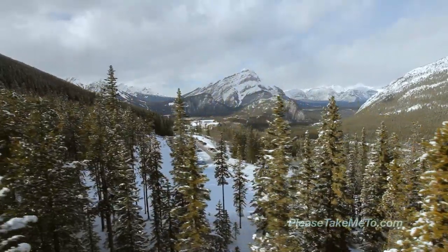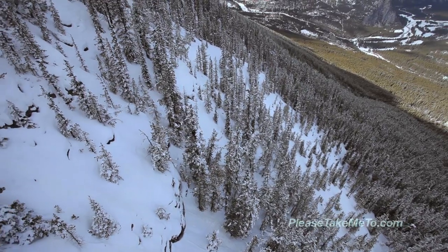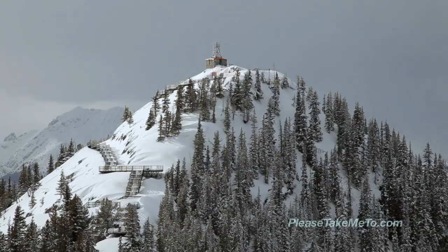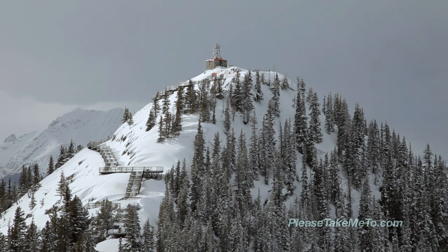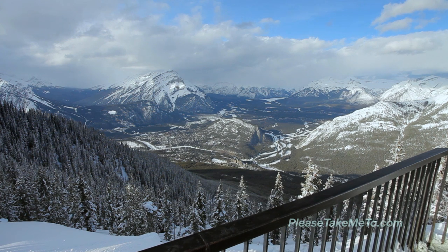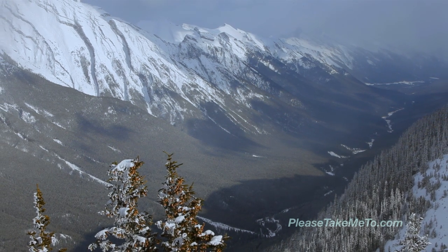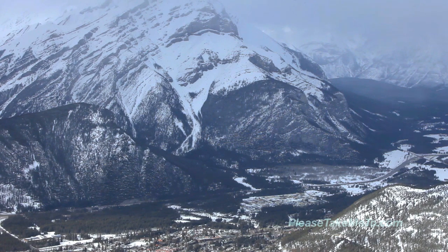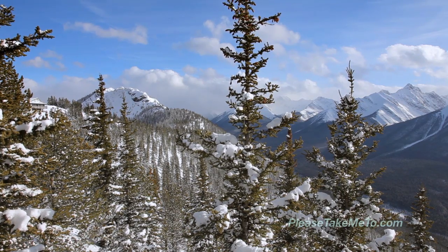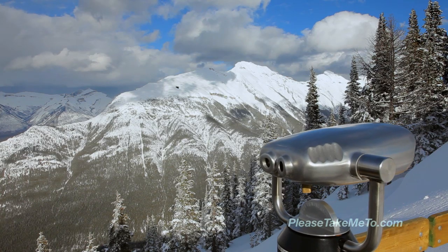The gondola rises up over dense snow-covered trees and provides a spectacular view of the Banff Fairmont Springs Hotel in the valley below. The mountain peak itself is a towering 7,500 feet in altitude and offers panoramic views of the surrounding snow-capped Rocky Mountains. Mother Nature has excelled herself here with moss-covered trees draped in snow and snow-capped mountains that march off into the distance.